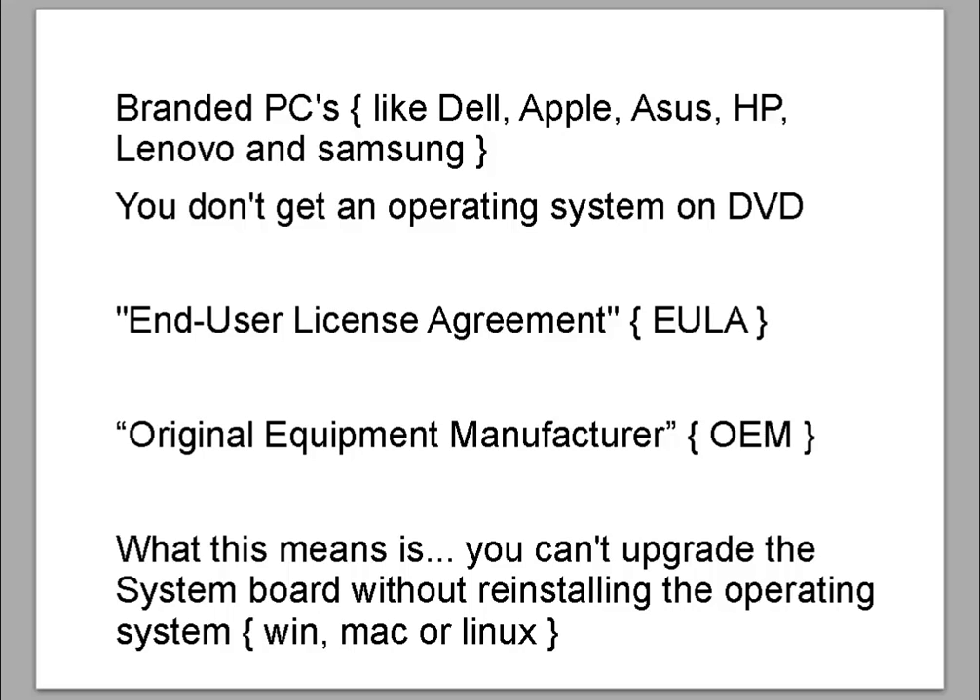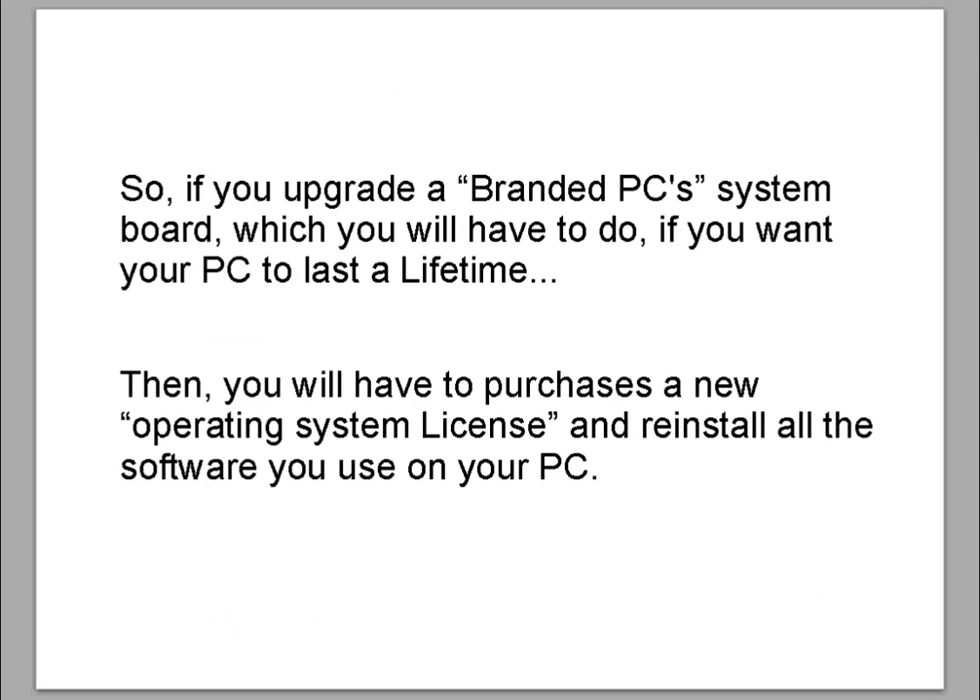Where if you buy the operating system on a DVD, you have the license for life. With branded PCs you get a 12-month guarantee on the parts or components. But if you build a custom PC or get someone to build it for you, you get a 3-year warranty on most parts. What this means when you don't have the operating system DVD is you can't upgrade the systems board without reinstalling the operating system — Windows, Mac, or Linux. So if you upgrade a branded PC's systems board, which you will have to do if you want your PC to last a lifetime, you will have to purchase a new operating system license and reinstall all the software you use.